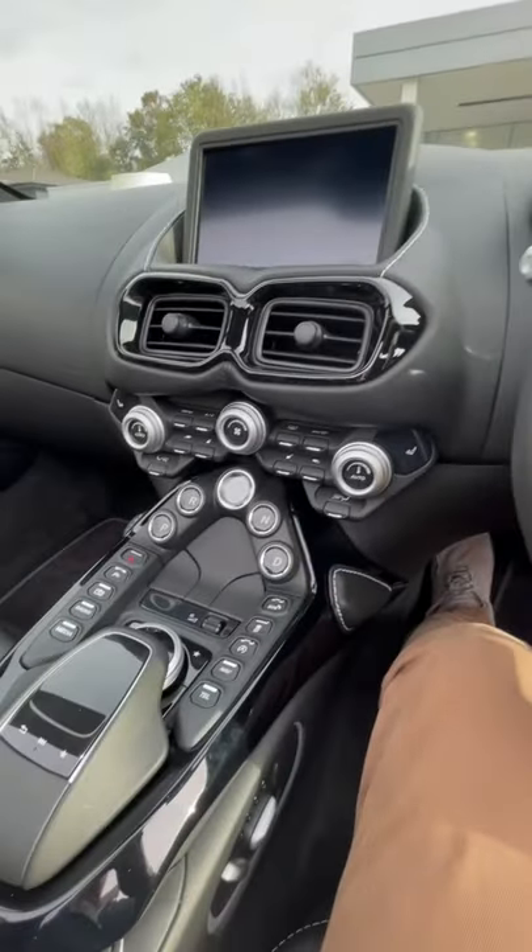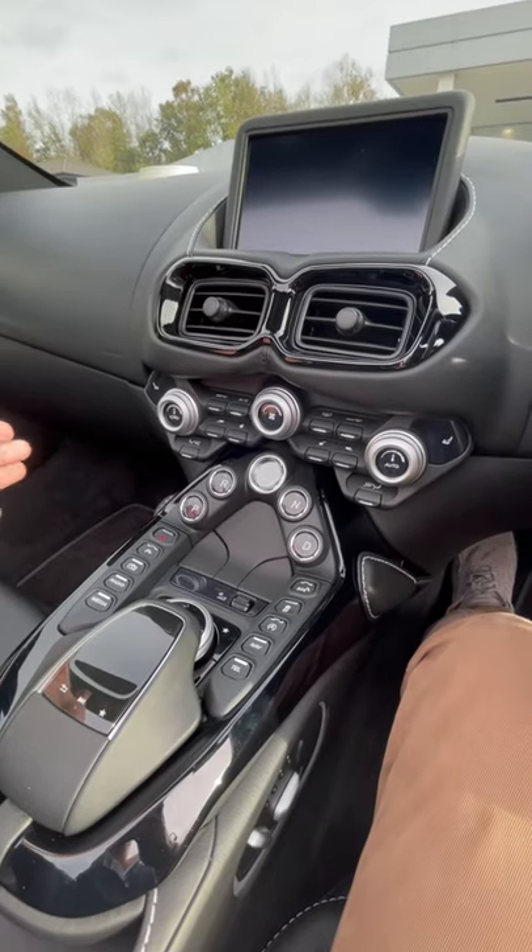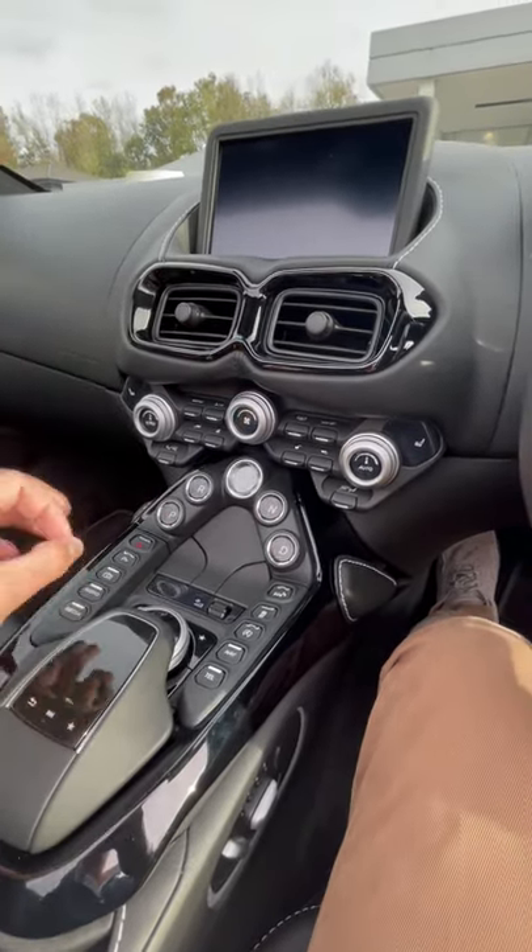The interior has come leaps and bounds and this Mercedes infotainment system is a joy to use and it looks great. Also, this fighter jet design is perfect.